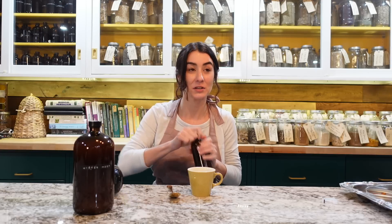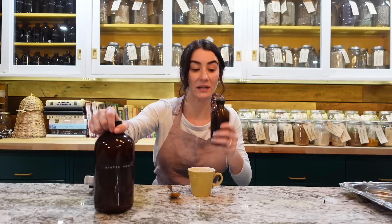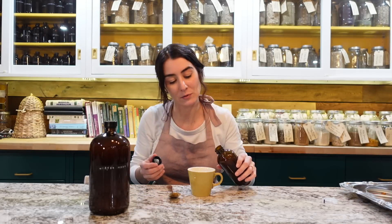Before you drink any tincture or tonic like fire cider, shake it up first — sediment falls to the bottom and you want to mix it so you get as much goodness as possible.